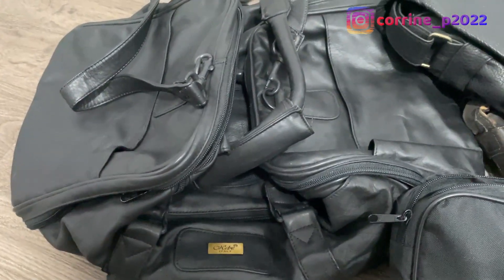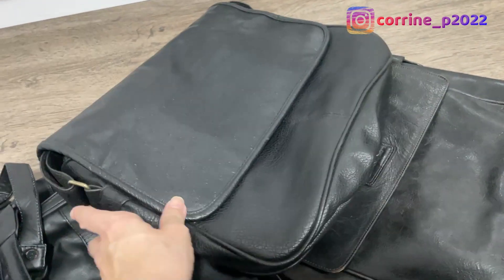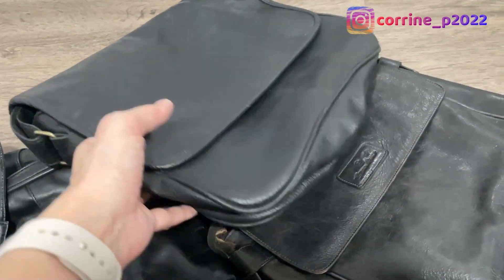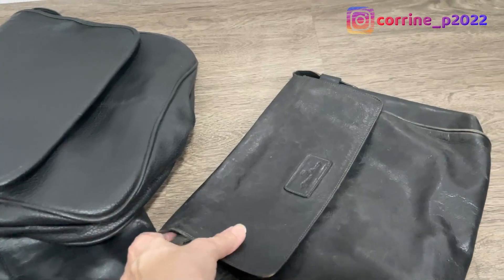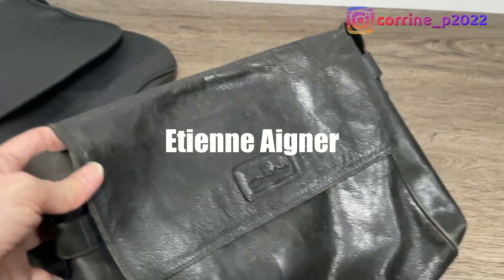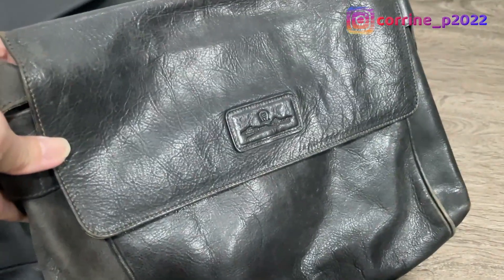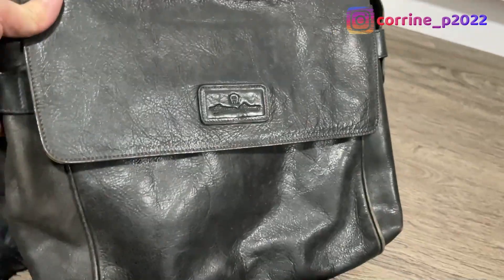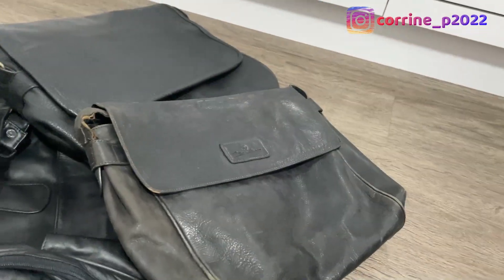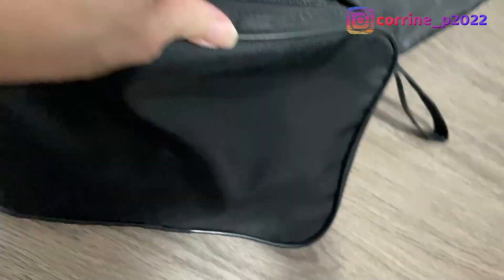I probably should just retire it. And over here there is this ostrich bag — this one I think I got when I started a ground job, no longer flying. This is Etienne — you guys may not know it, I think it was quite popular back then. Now I think they still exist but under the name of Etienne. The leather is still holding up although it's not in its previous state.